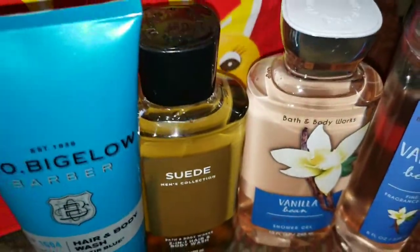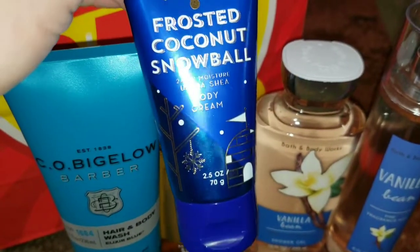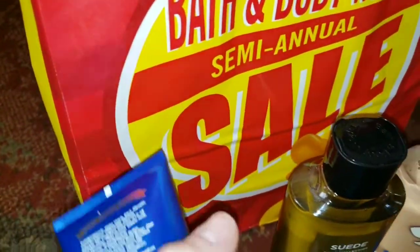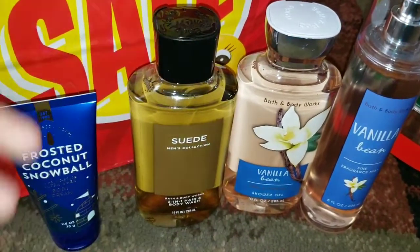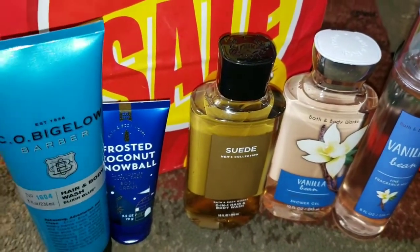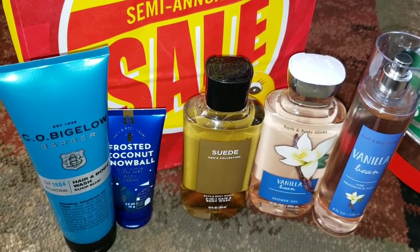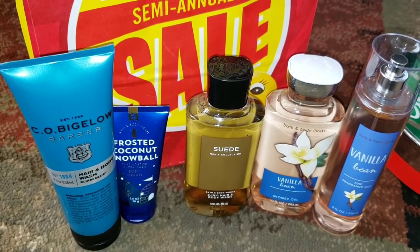Last but not least, I found this Frosted Coconut Snowball body cream. I love the packaging and couldn't pass it up, it's so cute. That usually retails for around $6.50 and I got it for $1.62. All of the stuff in the 75% off bin was caked and smeared with open soap, which is why I think a lot of people weren't buying it. I just took it home and rinsed it off in the sink — good as new.